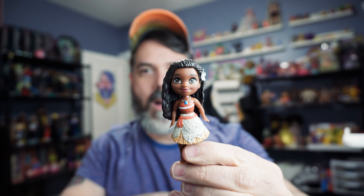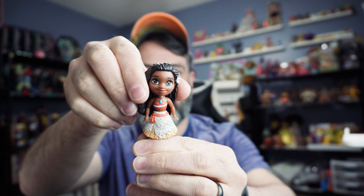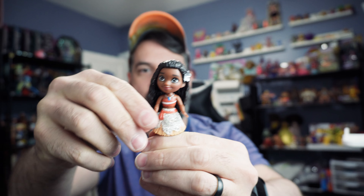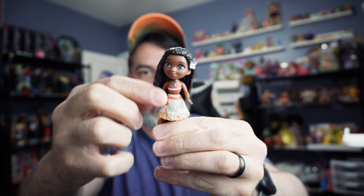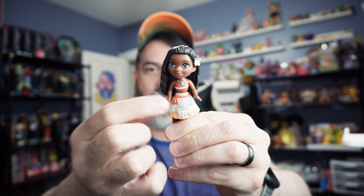And this is Moana. Same thing — her head moves side to side and that's about it. Oh, I forgot — they are articulated. Just the arms. Same thing with the glitter: glitter comes off, which is not great, but whatever.